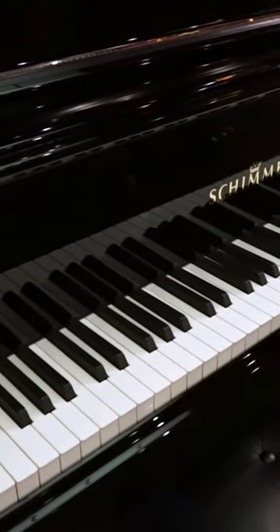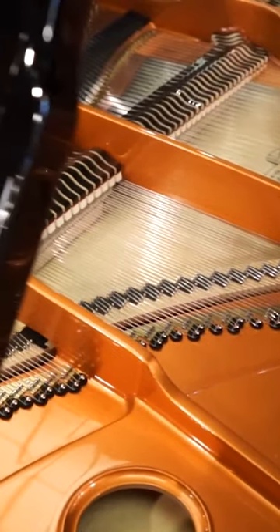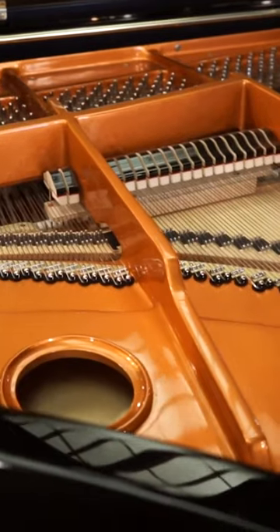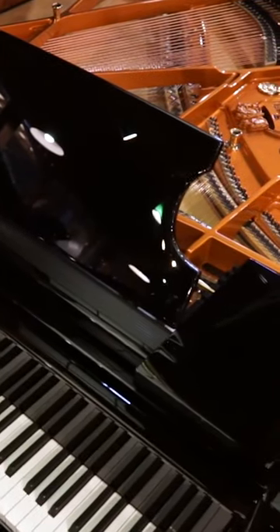We're in the premium section of the Schimmel brand pianos called the Concert Series. This particular piano is a K175, 5 foot 9, in the Concert Series. The Concert Series are absolutely spectacular instruments — big fan. The most amazing feature of the Concert is it has a full Concert Grand 9-foot action, so it has longer sticks. Even on this 5 foot 9, it has the control of a Concert Grand.